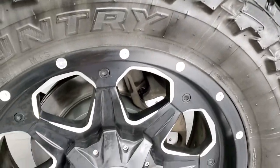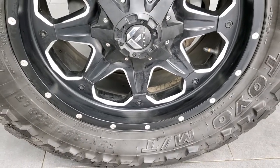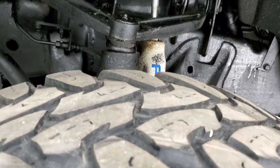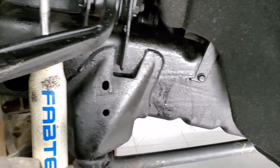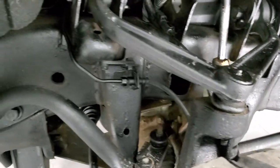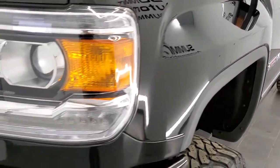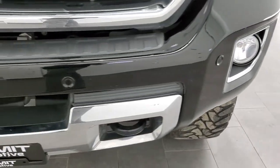This one comes with fuel 20-inch painted and polished aluminum rims, and it has open country Toyo 35 by 12.5 R20 LT tires with a little under half the tread left. This one comes with a Fabtech suspension lift kit on it. Frame and underbody is in nice shape. Driver's side front fender is in pretty nice condition. It comes with the projector lamp headlamps and the LED running lights.